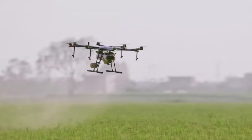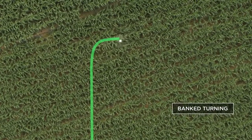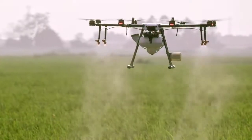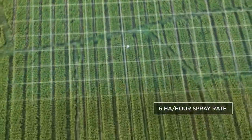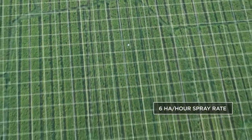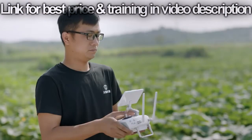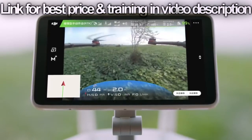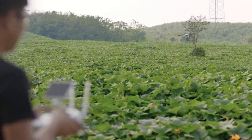Banked turning mode uses optimized flight route algorithms that allow the MG1P series to increase working efficiency by up to 20%. A 5-meter spraying width lets the MG1P series cover an average of 6 hectares per hour. With a 123-degree wide-angle camera, the MG1P series supports HD video transmission, displaying real-time information of the surrounding field while providing a reference for obstacle avoidance.